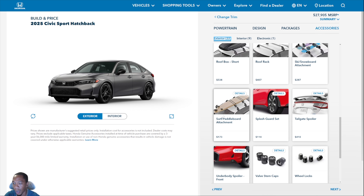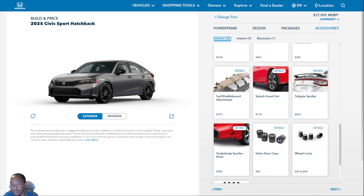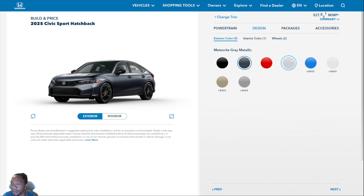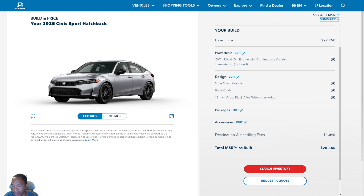The tailgate spoiler is really popular. For 2025, there's no more HFP package — you have to piece it out separately. You can get the HFP wing, the HFP underbody front spoiler — hatchbacks always had a built-in side skirt so that's not available, only sedans got the HFP side skirt. As for pricing: sport hatchback in solar silver metallic is $27,450 base, no color premium, plus $1,095 destination and handling, totaling $28,545 — under $30,000. The sport hybrid is definitely $30,000 plus.